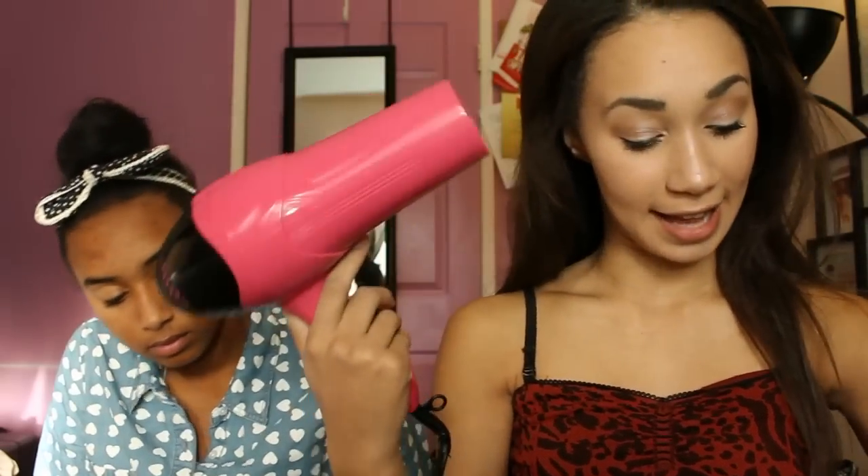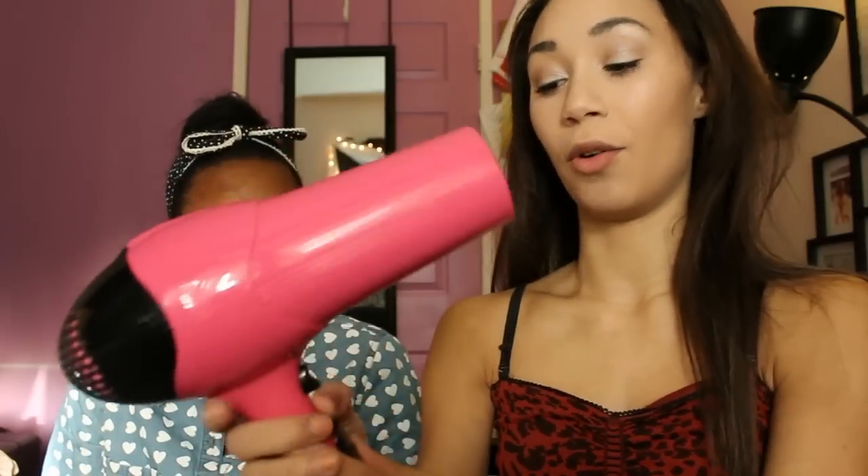This is the Revlon Ionic Styler, and it is pretty cool. It's got a cold shot button — I'm going to test out the cold. Okay, so the cold is cold. Three heat settings, so that's pretty cool because most are just high and low. And it's got a nozzle, so that's pretty cool. I like this thing.